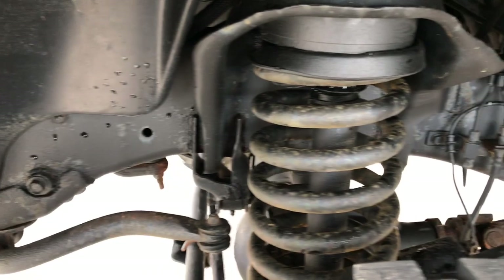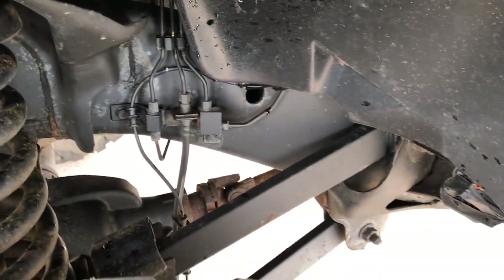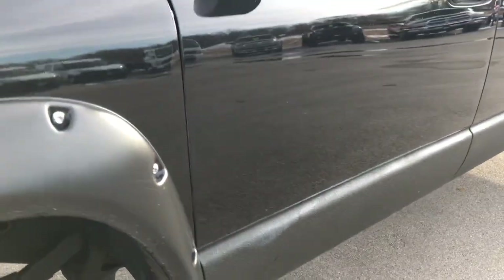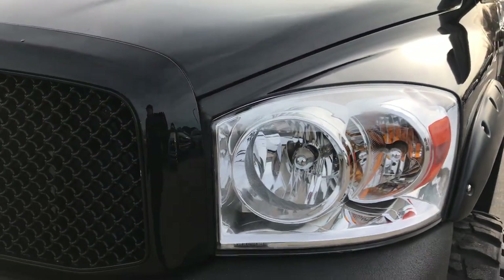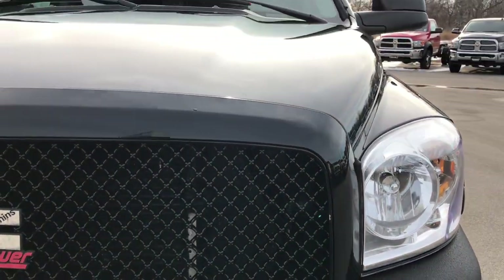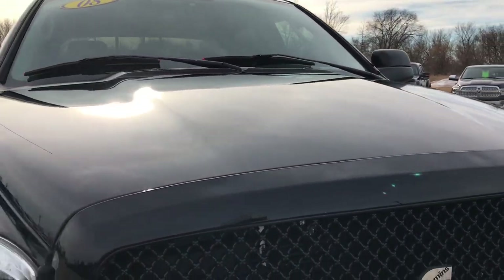The frame and underbody is in pretty nice condition. Brilliant black crystal pearl is the color. You can see just how clear those headlights are. I didn't see any dents or dings on that hood.